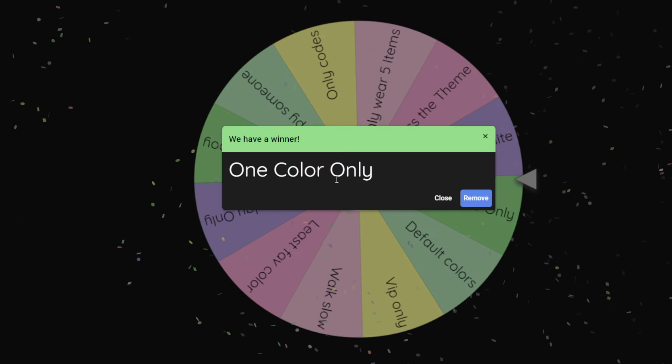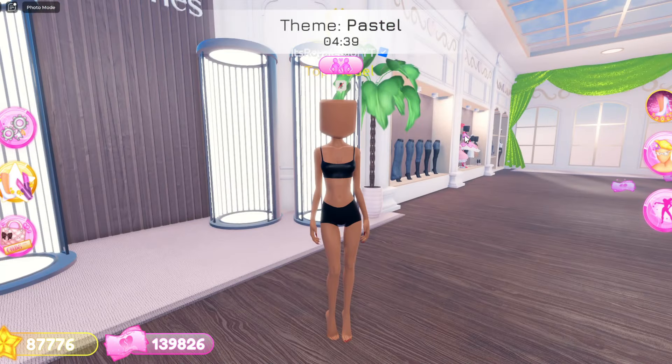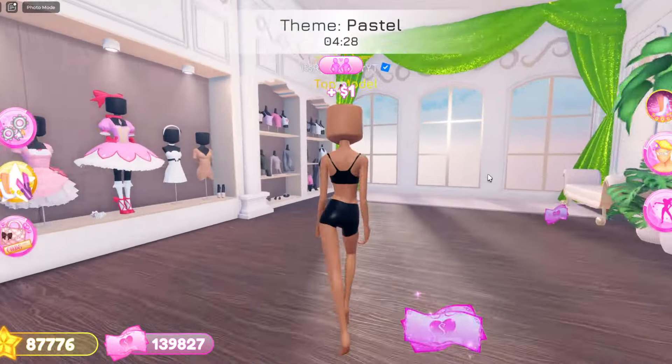Okay, so we got one color only. The theme is pastel, so that means since we picked one color we gotta do one pastel color. Let's do a pastel pink or a pastel blue — I think I wanna do pastel pink.